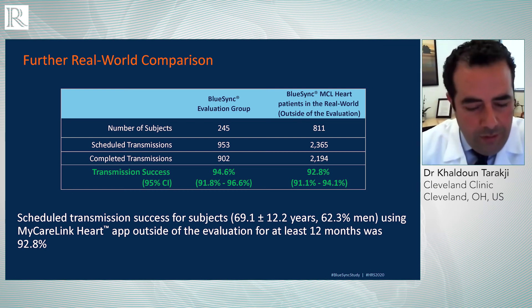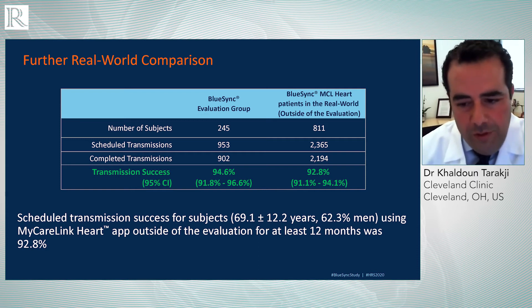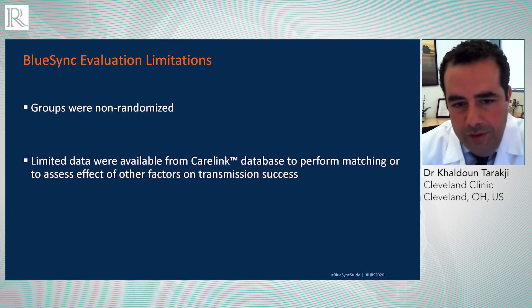One of the arguments people rightly raise is whether this is the Hawthorne effect — that you're cherry-picking patients enrolled in a study who will therefore be more adherent and compliant. In order to address that question, and acknowledging this was not a randomized trial, we looked at the success rate of patients using the same technology commercially — not part of the study. We compared our study group's success rate to real-life patients using the same technology, and their success rate was 92.8%. So we feel that's a fair statement that the results are not limited only to the group we studied.